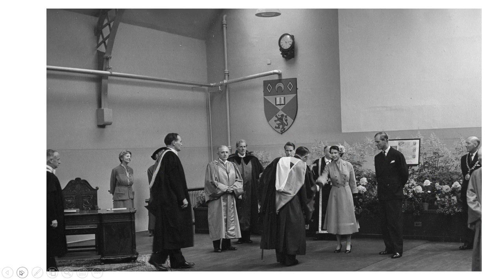Her first visit to what was then Queen's College Dundee took place on the 28th of June 1955. Here we can see her and the Duke of Edinburgh greeting various college dignitaries in College Hall — that's the International Room today. If you look, you can see the crest of the University of St Andrews, as we were part of the University of St Andrews at the time.